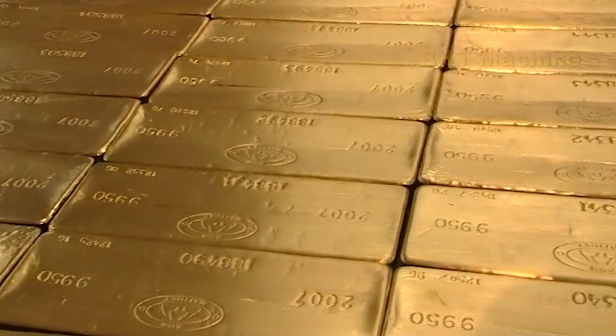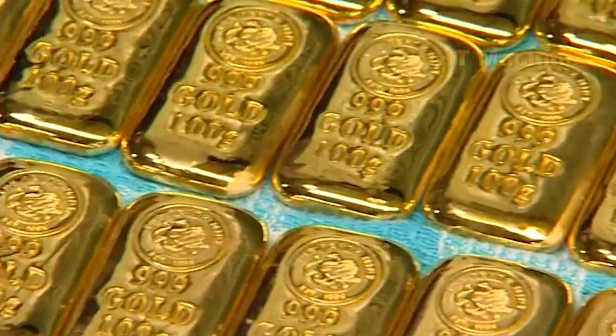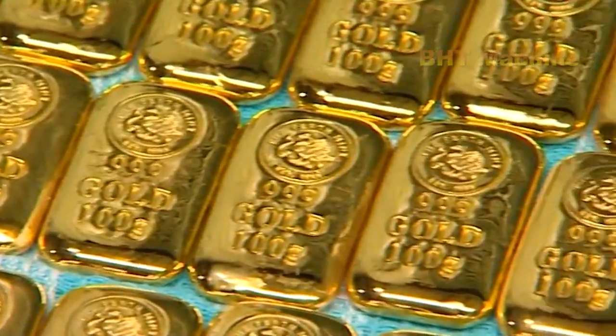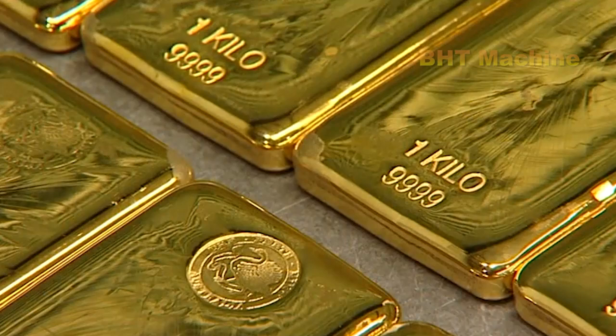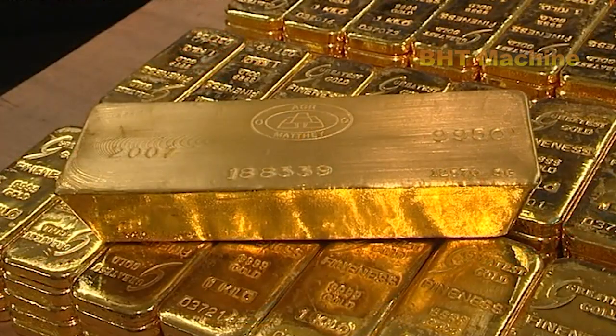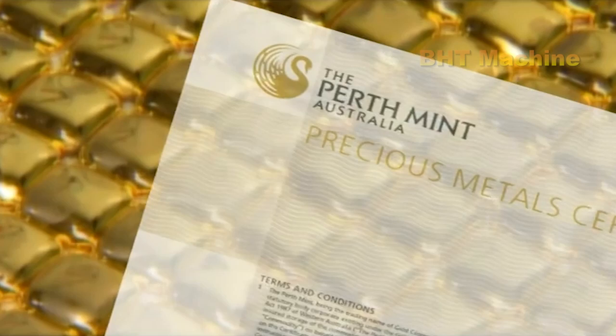Each gold bar is carefully cooled, inspected for quality, and stamped with essential details including its weight, purity, and a unique serial number. This ensures traceability and guarantees authenticity. These bars are then packaged securely and distributed globally, serving diverse purposes such as investment, jewelry making, and industrial applications.